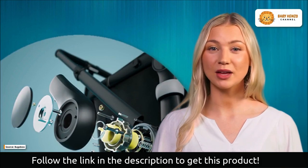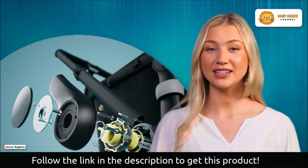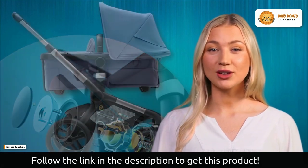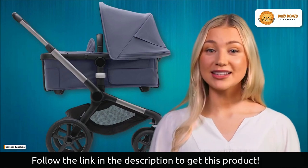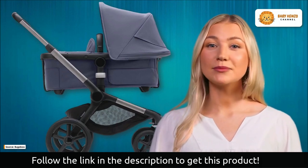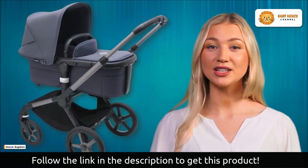Each Bugaboo Fox 5 is constructed to last and is created at a level superior to industry standards. Because it is modular in design, it is simple to repair or replace individual components if and when they become damaged. The stroller is compatible with the majority of Bugaboo's pushchair attachments, including car seats, wheeled boards, bassinet stands, and more.